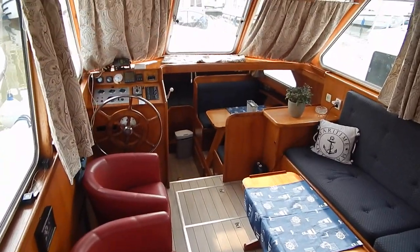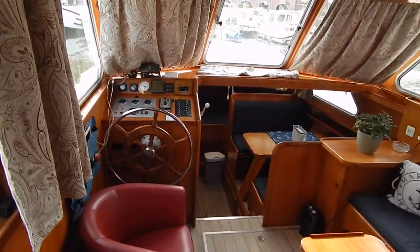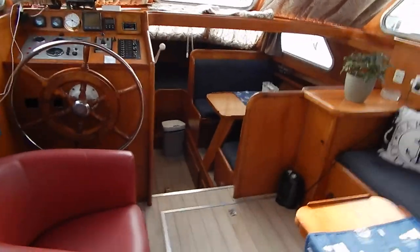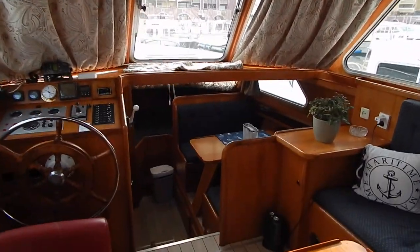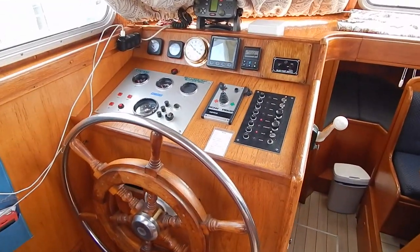Hi, I'm Graham from Boatshed Biddy Canals. Let's have a look around the interior of this 1990 de Groot Dutch steel cruiser. And as you can see, really nice and light and bright down here. Really good visibility. Nice warm wood.